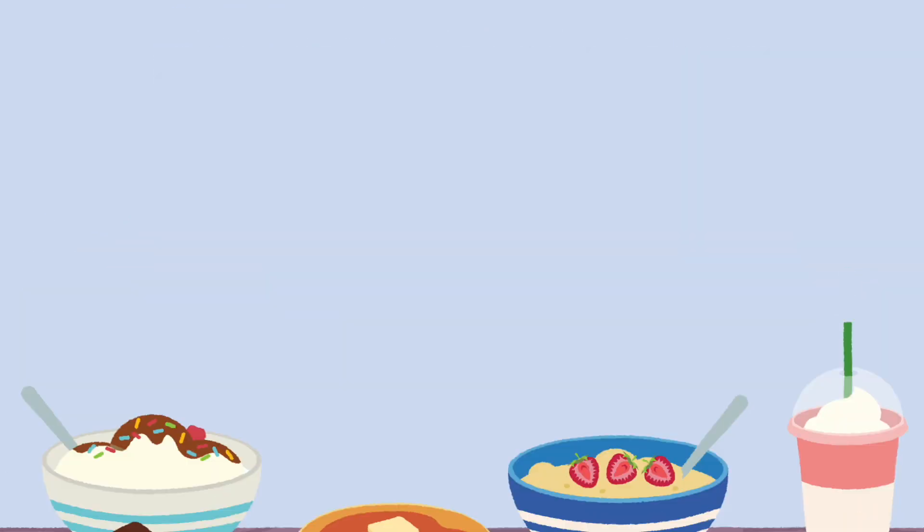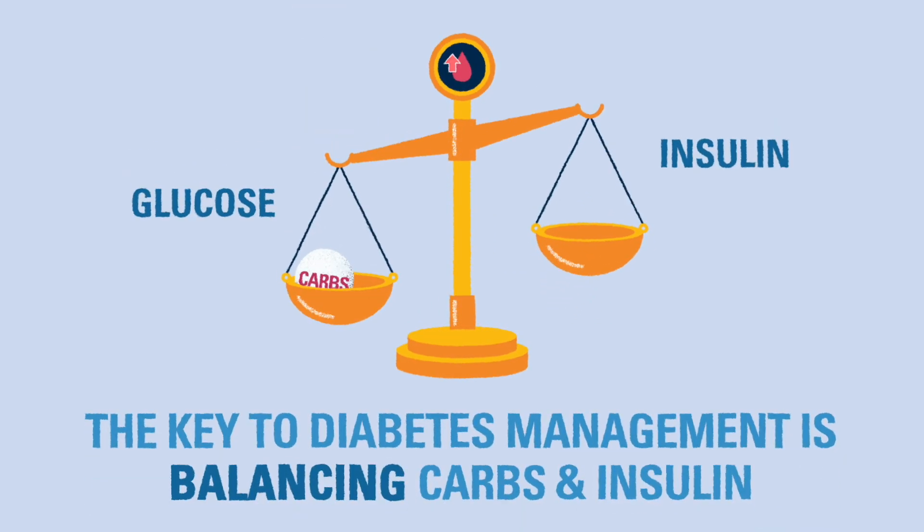The key for every child with T1D is balancing the carbohydrates they eat from a variety of healthy sources with the right amount of insulin.